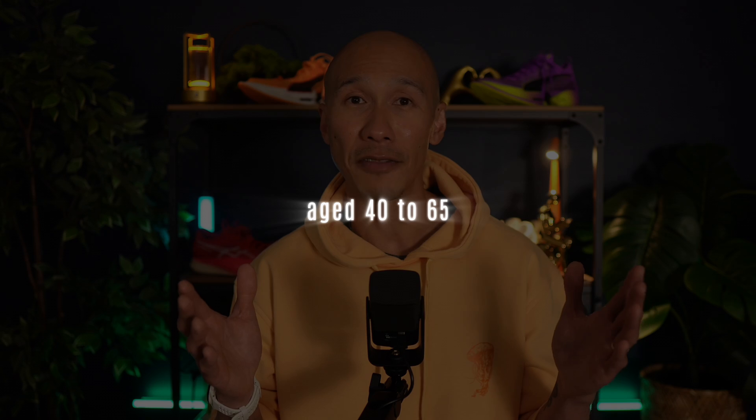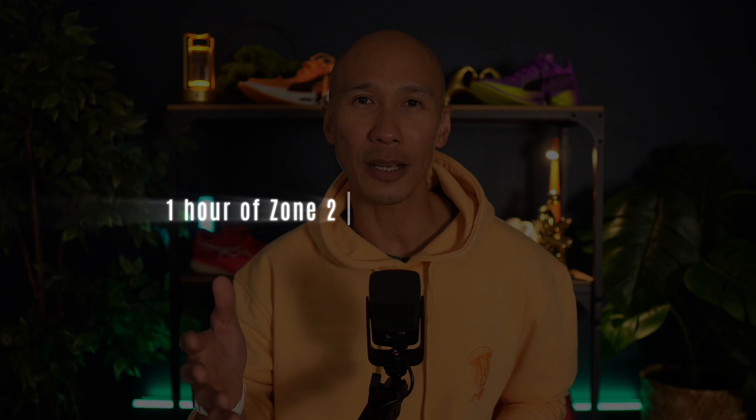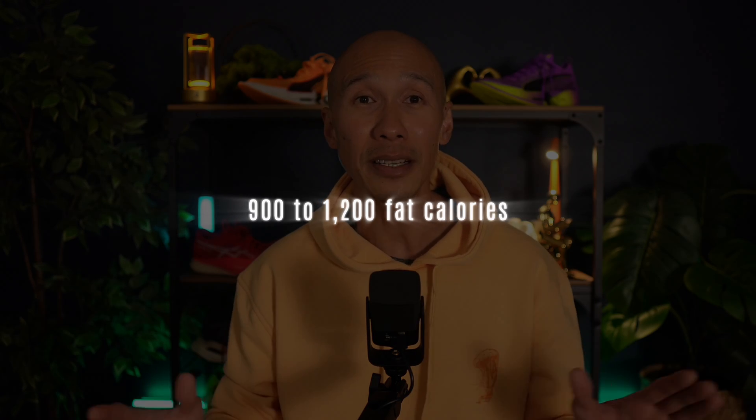Zone 2 burns about 5 calories of fat per minute. For a typical runner aged 40 to 65, a realistic weekly average would be about 3 to 4 hours of zone 2 training. At 5 calories of fat per minute, each hour of zone 2 training burns roughly 300 calories from pure fat. Over 3 to 4 hours weekly, this totals 900 to 1,200 fat calories burned. This impressive volume and high sustainability makes zone 2 a relentless fighter in the fat loss category.